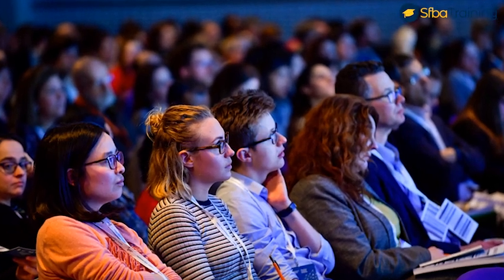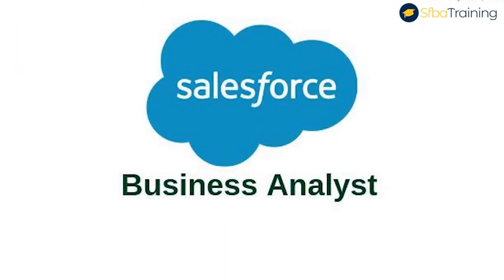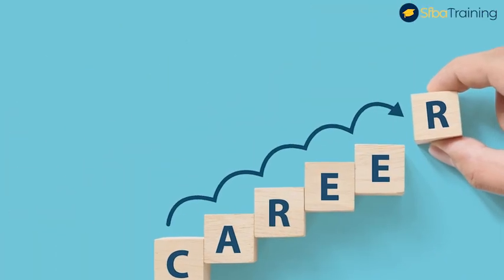Welcome to my channel. I am Ben, the business analyst expert. In today's video, we will be having an in-depth understanding of what Salesforce business analysts do, their salary, and how you can make a career as a Salesforce business analyst.